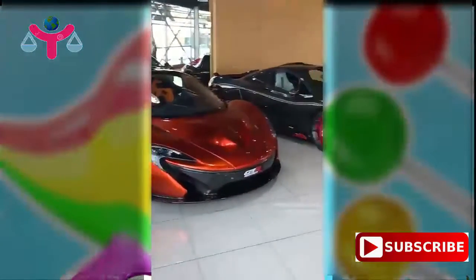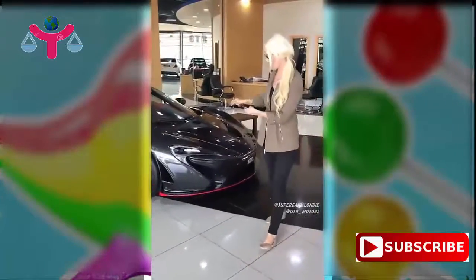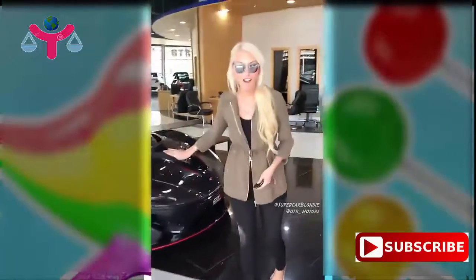Two brand new P1s right next to each other. This is the Carbon Series, one of five in the world, but that's not why I'm here today.